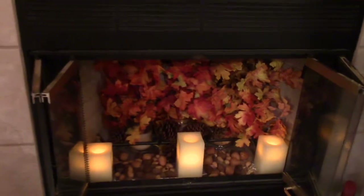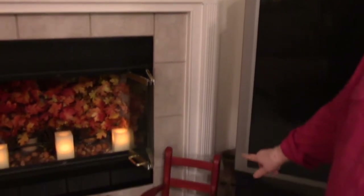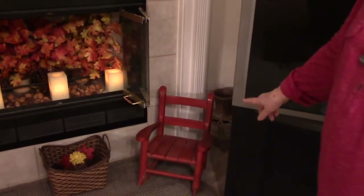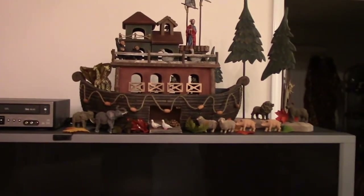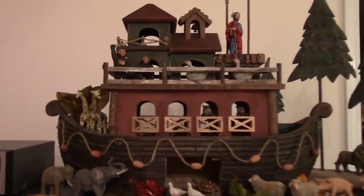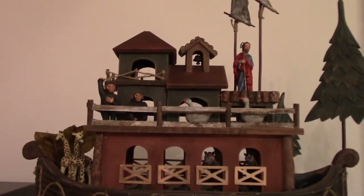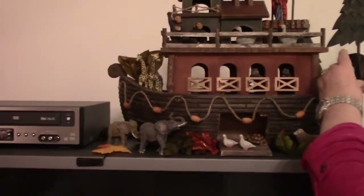I had some nuts in the thing so I just went ahead and dumped them all right in here along with my leaves, and I think they go well there. Now this little chair right here — you guys are going to be surprised — I got that when I was four years old, so that was a Christmas present and I've had it for a long time. This up here is my Noah's Ark. I dearly love it.